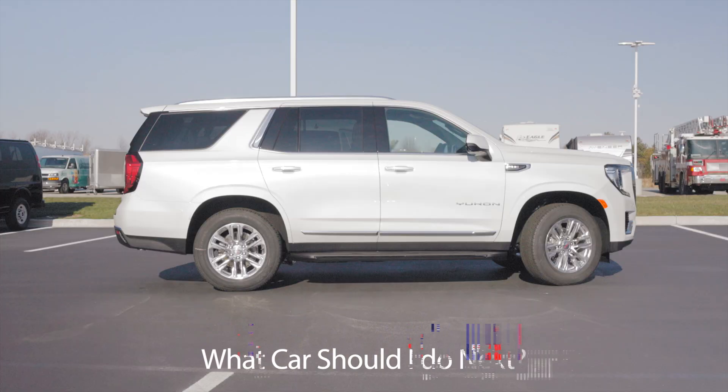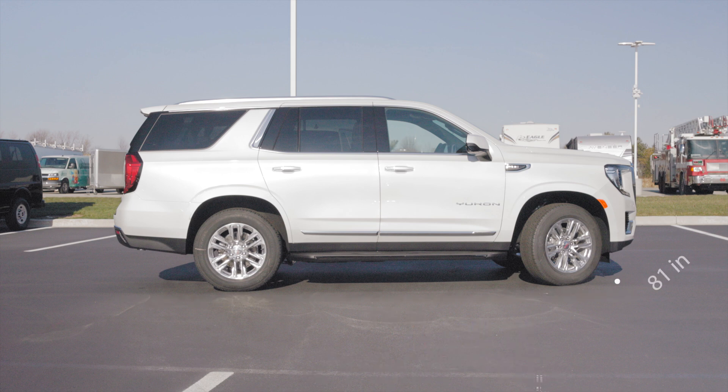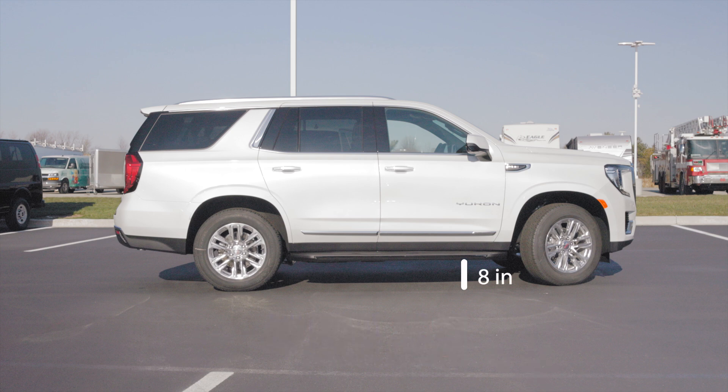The 2024 GMC Yukon SLT is 210 inches long, 81 inches wide, and 77 inches tall, and it has ground clearance of 8 inches.